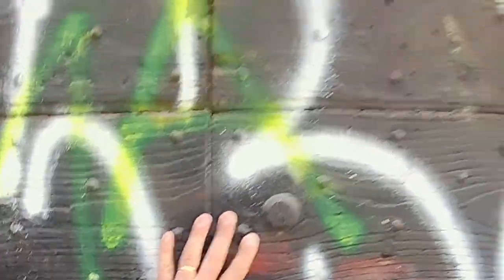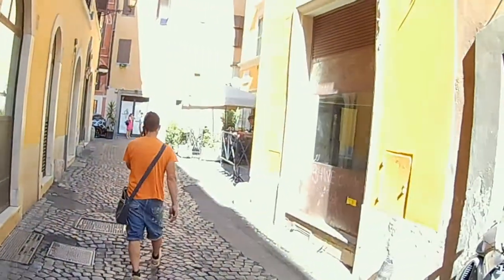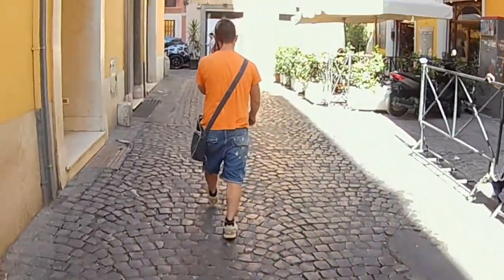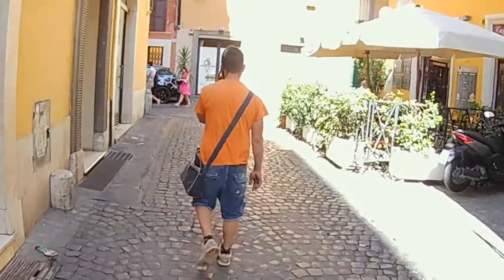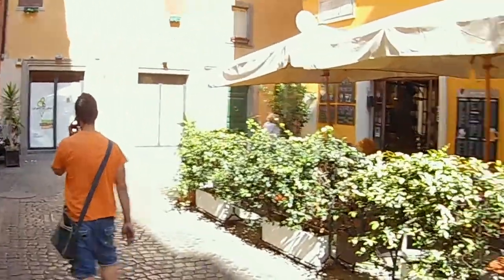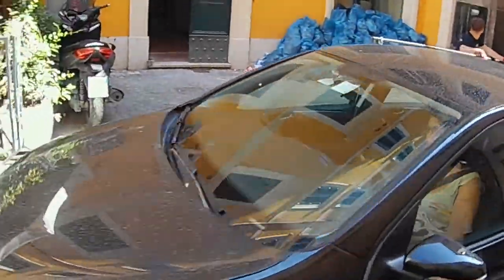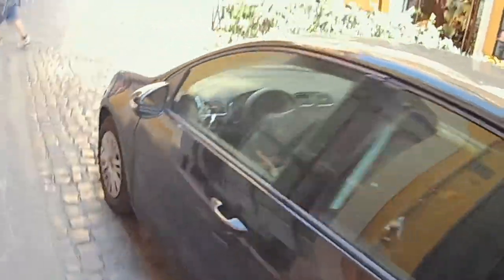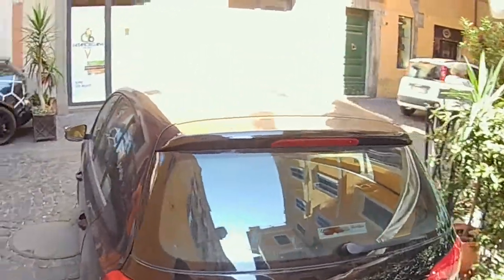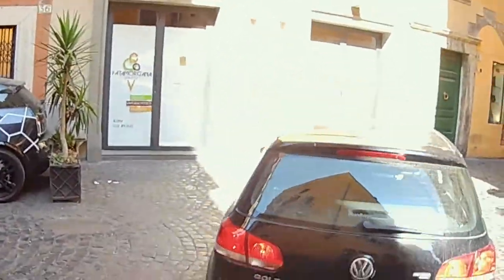Everyone loves Roman doors — if these doors could only talk, they'd tell a couple of stories. The cobblestones make it very tricky to shoot, talk, and walk at the same time, but it's just a matter of habit. There's a car behind us — it's way too big for this neighborhood. Look at that — and there's another one — they avoided a collision by a miracle.